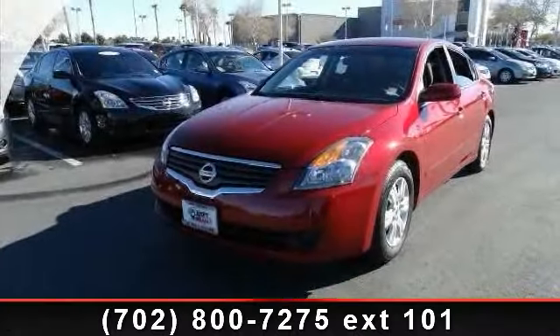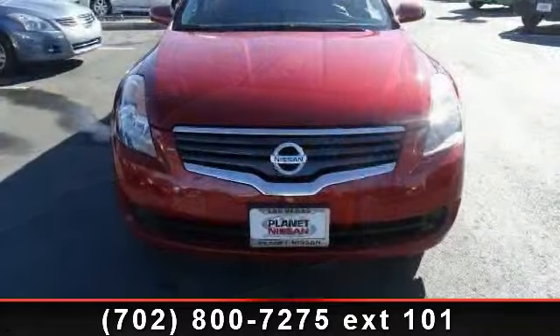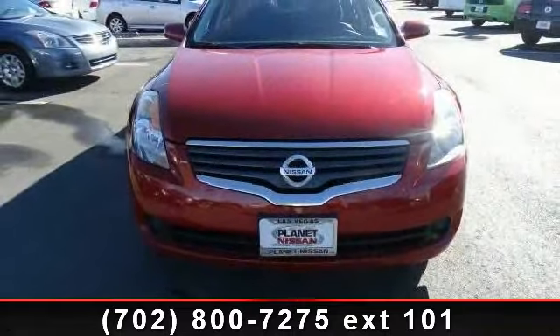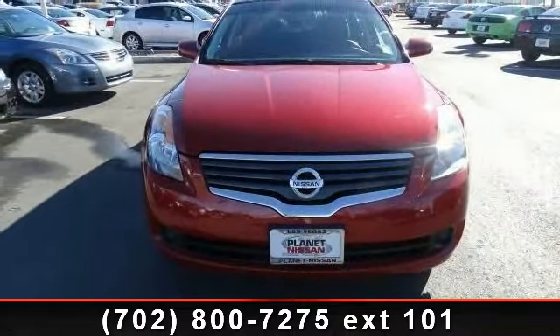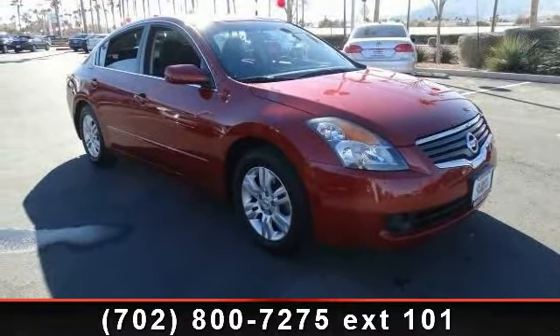Check out this 2009 Nissan Altima! If you are looking for an automobile with great features, look no further. This vehicle comes with a reliable 4-cylinder engine, connected to a smooth shifting automatic transmission.